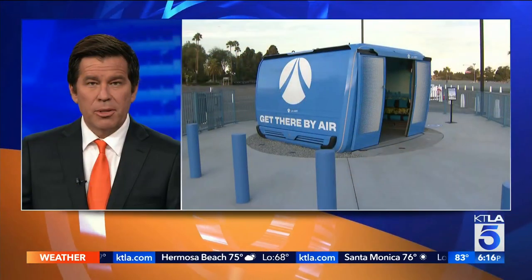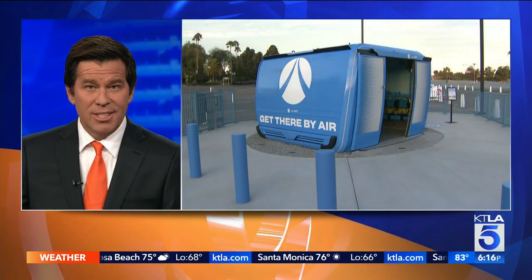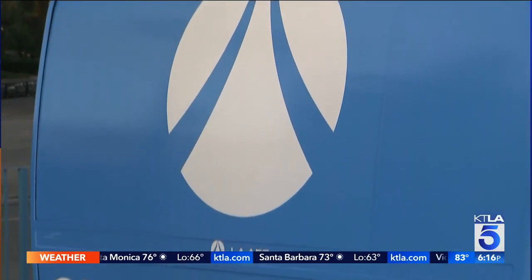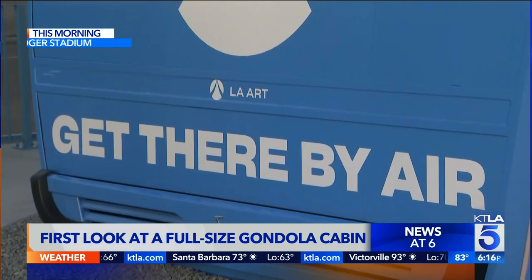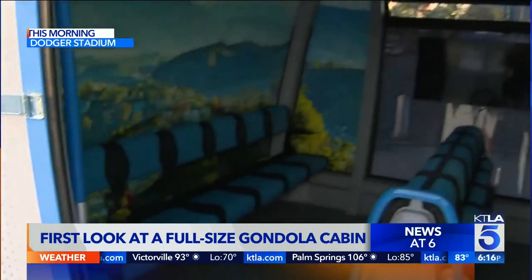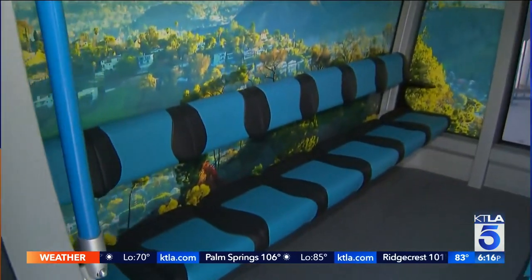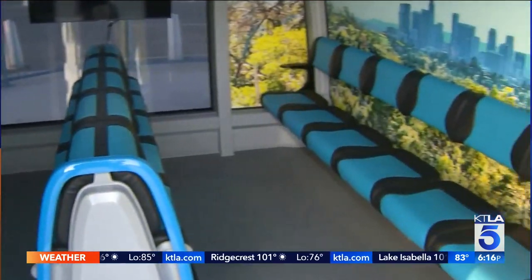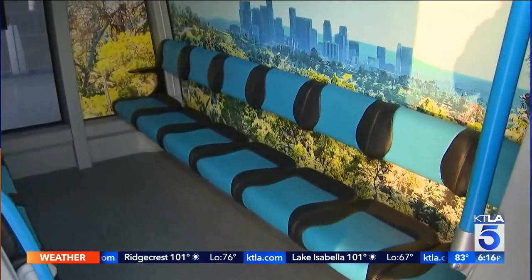Dodger fans are getting their first look at the proposed gondolas that will run from Union Station to Dodger Stadium. A full-size gondola cabin is on display there. The project would provide direct access to the stadium from Union Station in seven minutes. In addition to this full-size model, there's also an accompanying exhibit for Dodger fans to learn more about the benefits of zero-emission technology.